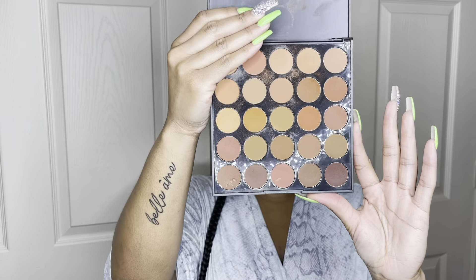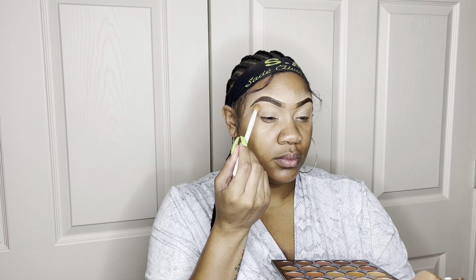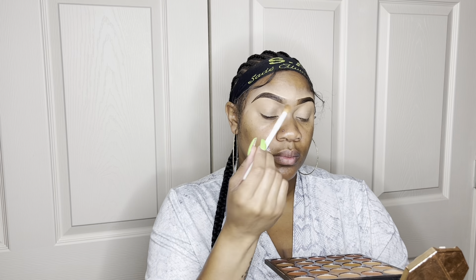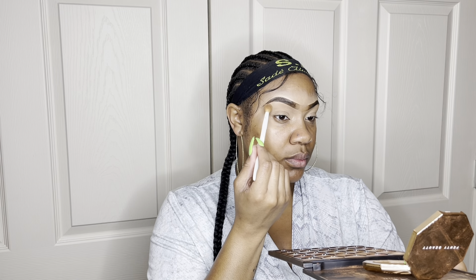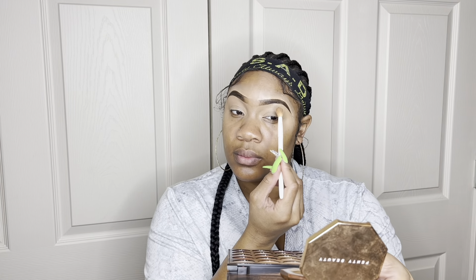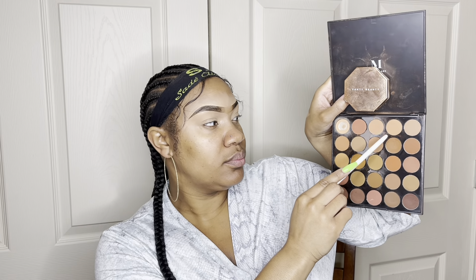Next I'm going in with this Morphe palette — the name will be in the description box below. I always take a lighter shade and put it right under my brow bone to highlight that area. I've kind of gotten out of putting shimmer there, but it's still very pretty, especially for the summer. So I'm sitting that lighter pigment under my brow area. This is an everyday look — I didn't want anything too harsh or difficult, so for my beginner dolls this should be fairly easy.